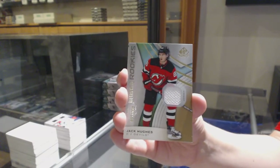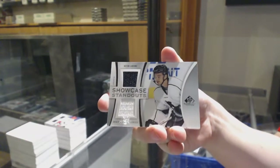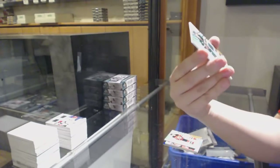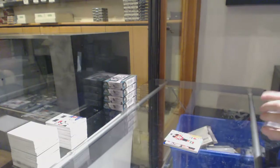See, now they're just going to keep coming. Because you said please, you also get this one — Kevin Labanc, Showcase jersey for San Jose. And Nico Sturm, number to 599 for the Minnesota Wild rookie jersey.